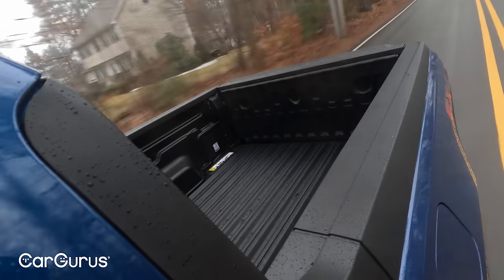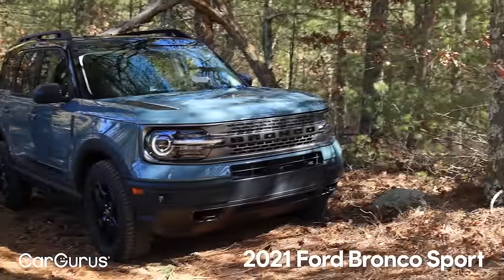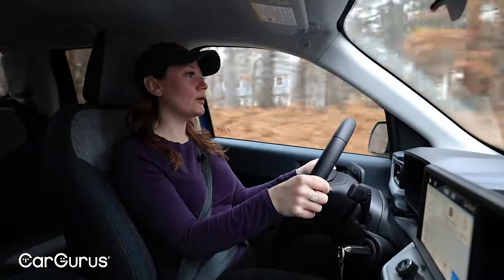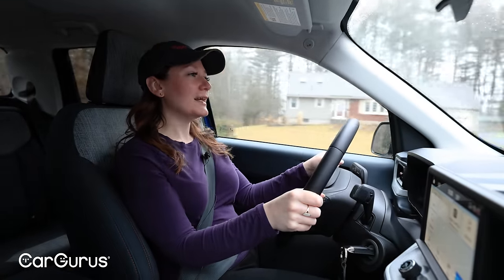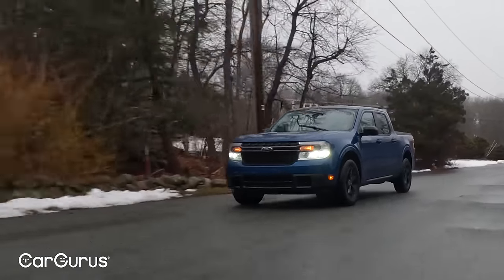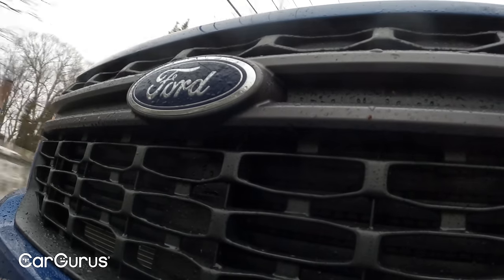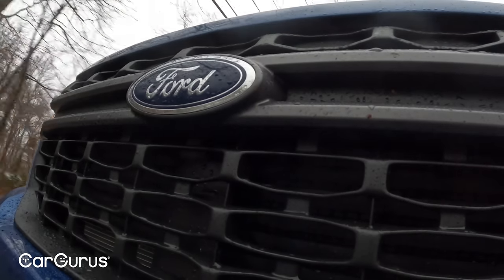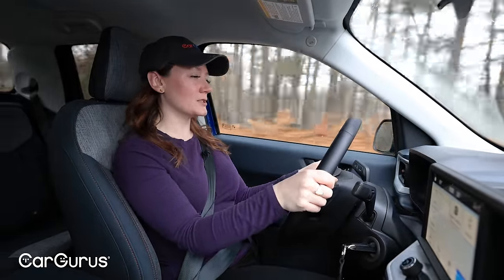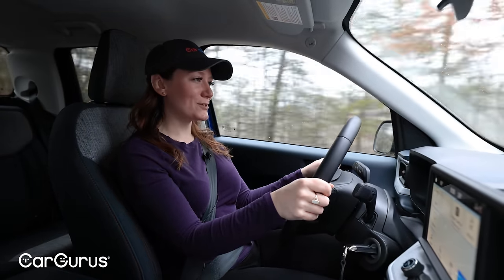This doesn't really drive like a truck. It shares a chassis with the Bronco Sport and feels a lot like the Bronco Sport or like a crossover. It's got a good ride — I was actually a little surprised at how comfortable it was going over speed bumps. It handles pretty nicely. Generally a crossover-y feel, in spite of the somewhat heavier steering. I do like heavier steering in a truck, but it's a little bit weird paired with the crossover driving experience, since so many crossovers have over-boosted, really light steering these days.